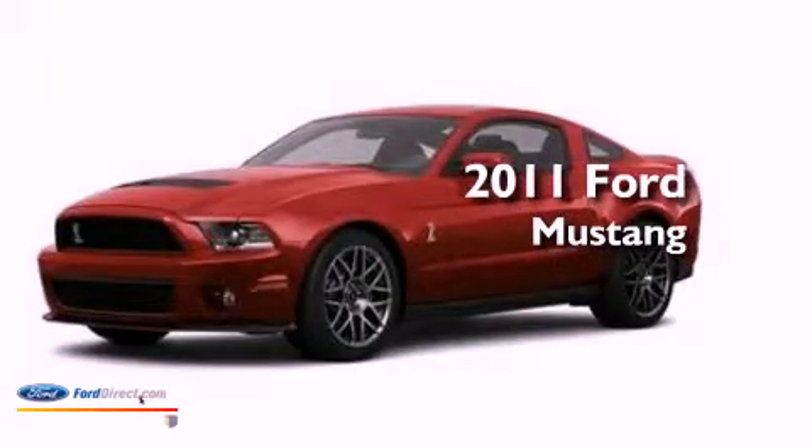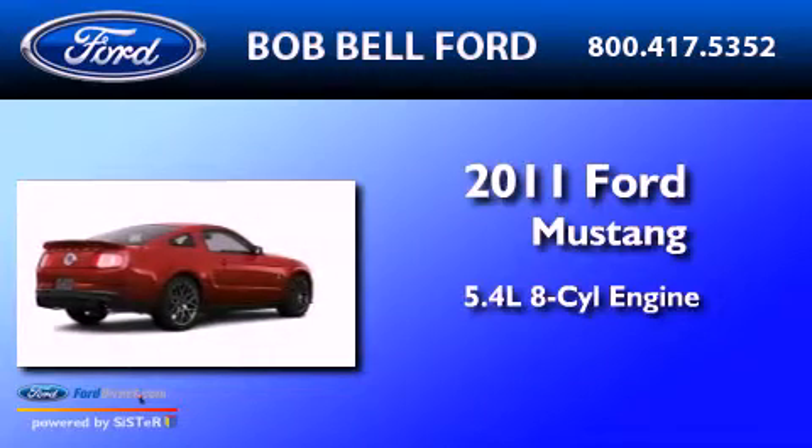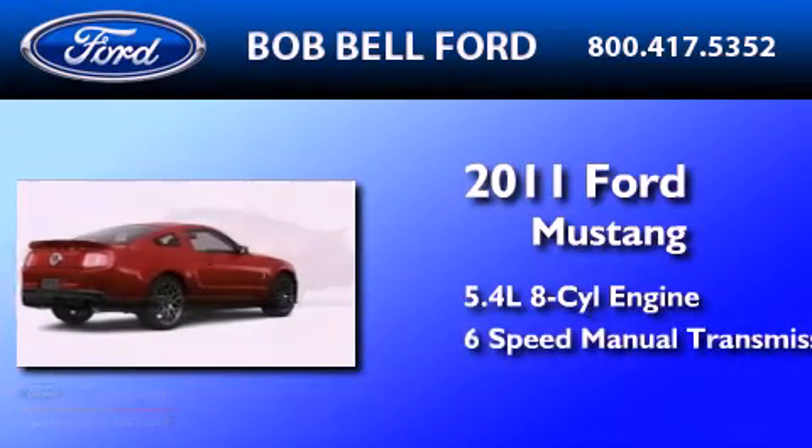This is a 2011 Ford Mustang. It features a 5.4-liter 8-cylinder engine and a 6-speed manual transmission.